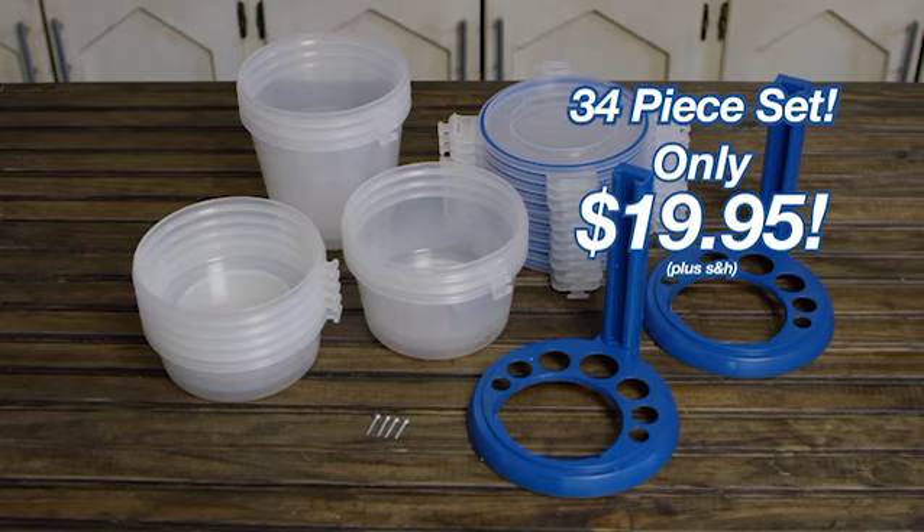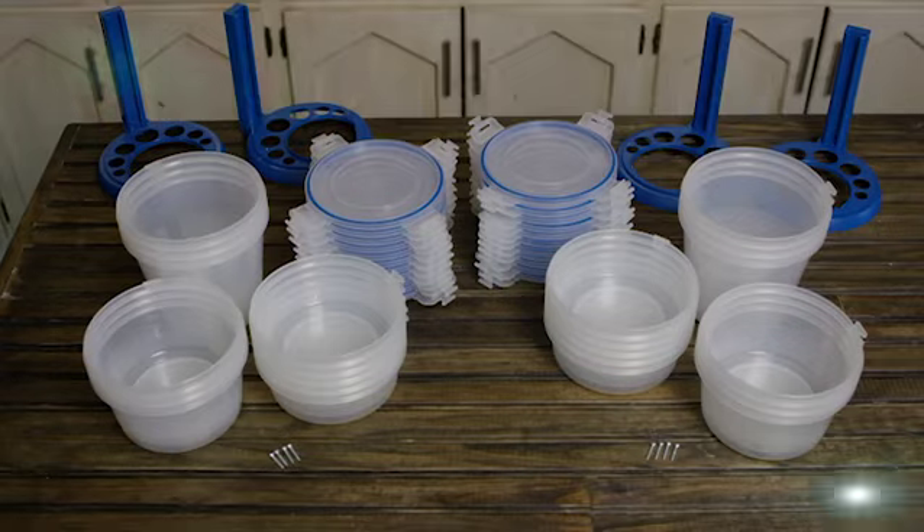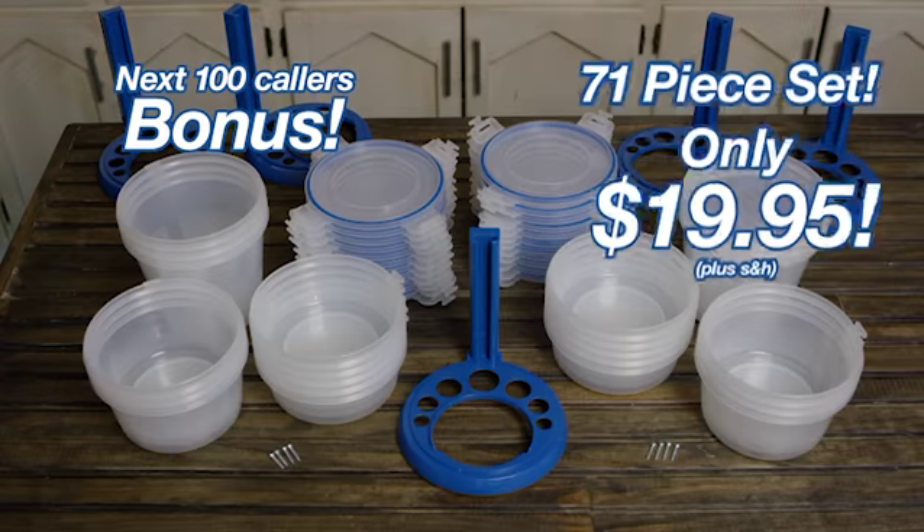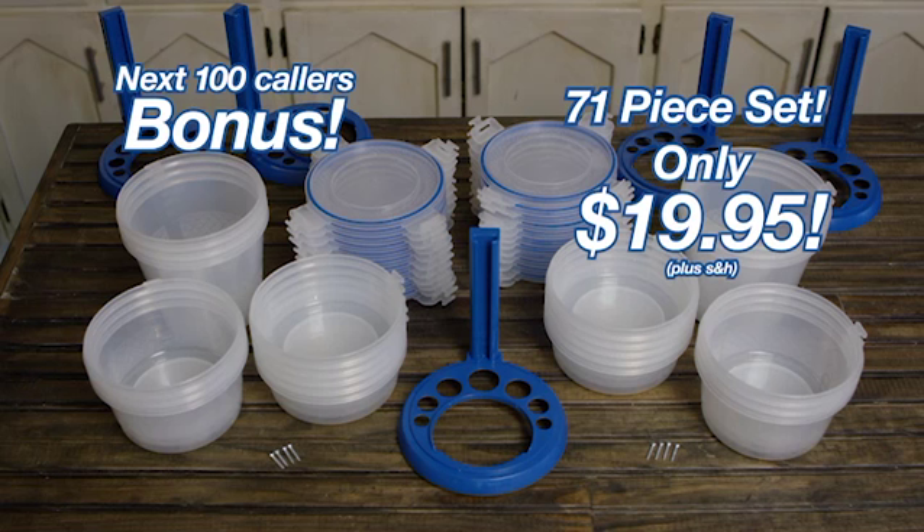Get this 34-piece set of Nestorware for only $19.95, but call now and we'll double the order. But that's not all — the first 100 callers will also receive an additional mounting stand and base. That's an incredible 71-piece set, all for the TV-only price of $19.95. Here's how to order.